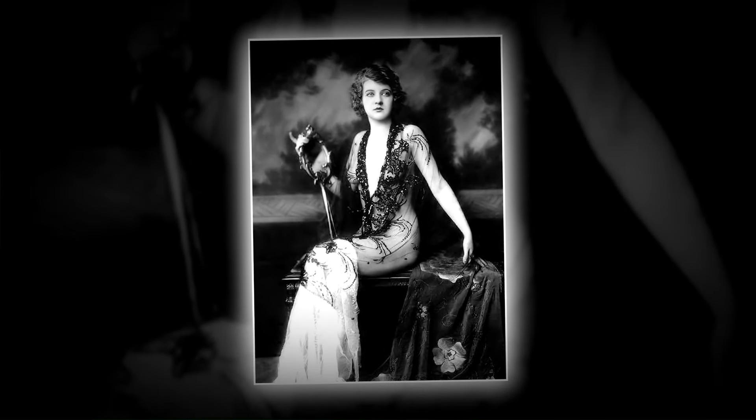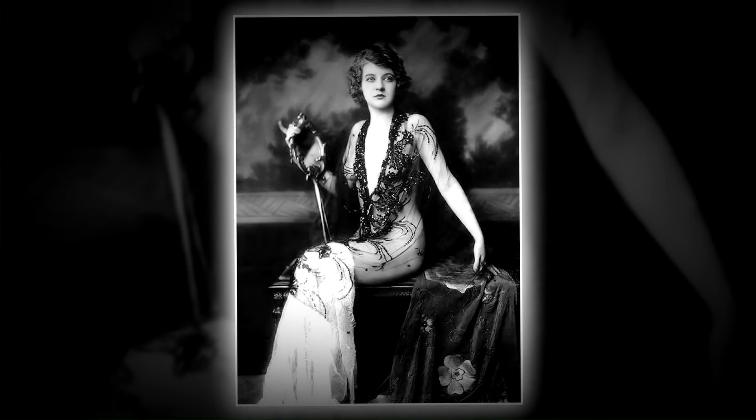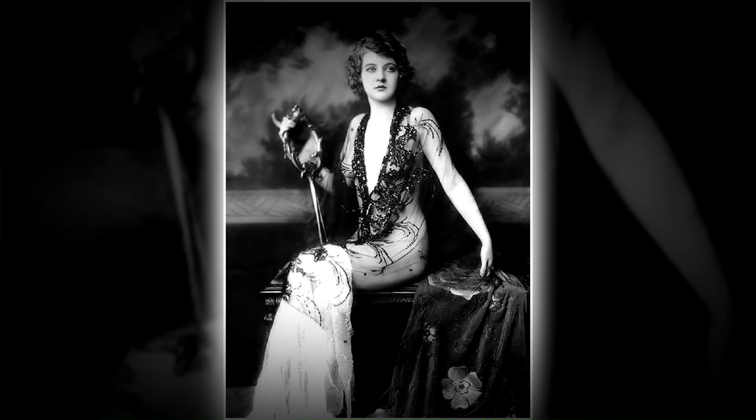Catherine Burke gained recognition for her roles in Crooked Road and the Stained Pearl, alongside her notable stint as a Ziegfeld girl.